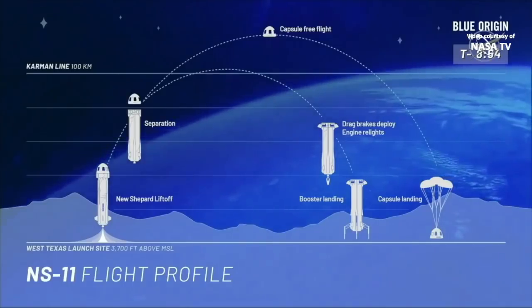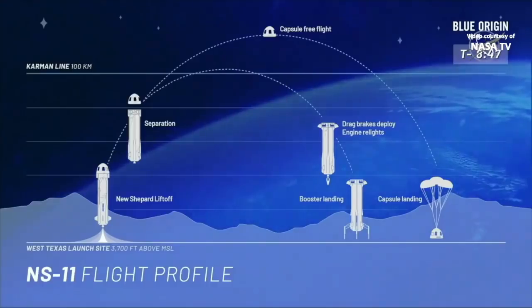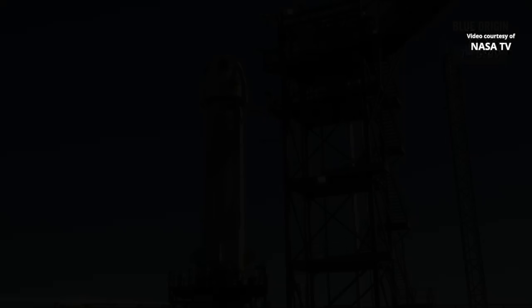And then the capsule will come down under the parachutes and retro-thrust system that will create an air cushion just in the last milliseconds. The booster itself will continue up to its own apogee and come in for a nice soft landing just two miles north of where it's taken off from.